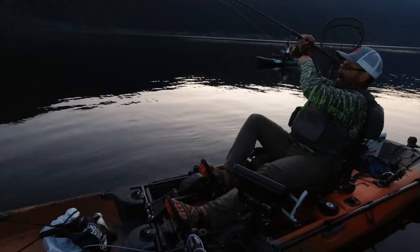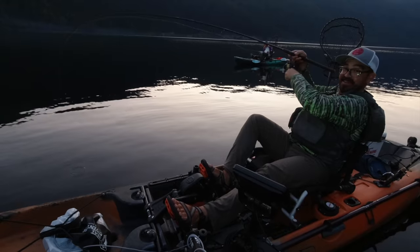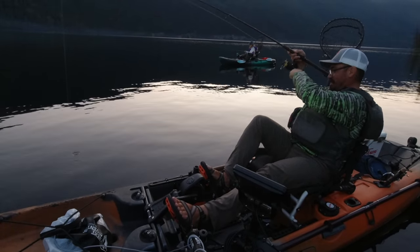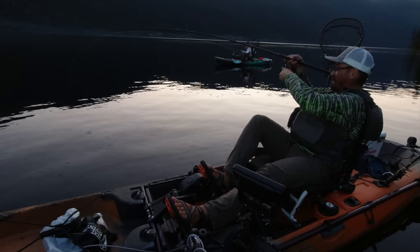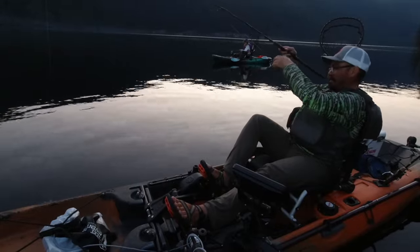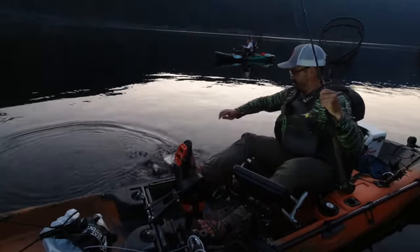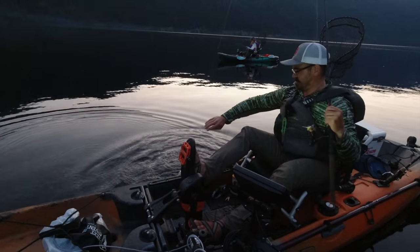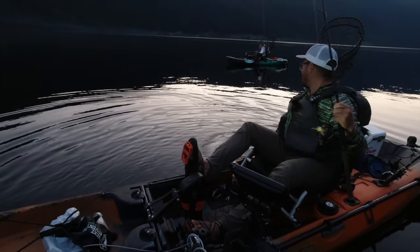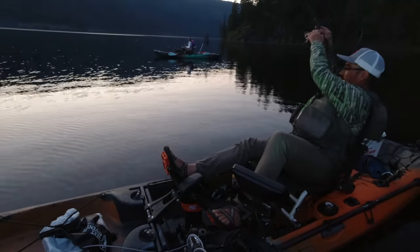It's like within minutes of hitting the bottom it lights out. This one feels like another decent one — yeah, that's a nice one. Another nice one. I wonder what it looks like on camera, there must be fish crawling all over. Here's another one.